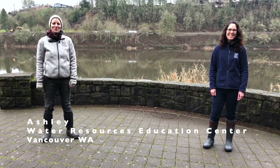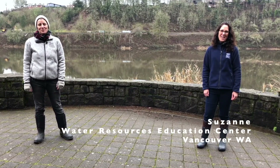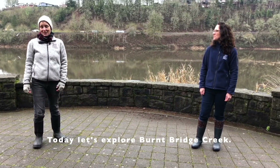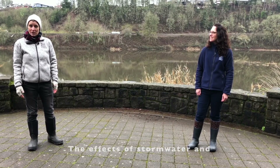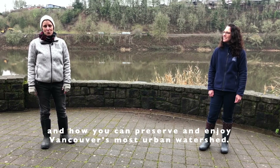Hi, I'm Ashley and I'm Suzanne. We're from the Water Resources Education Center in Vancouver, Washington. Today, let's explore Burnt Bridge Creek. We'll learn about its geologic history, the effects of stormwater, and how you can help preserve and enjoy Vancouver's most urban watershed.